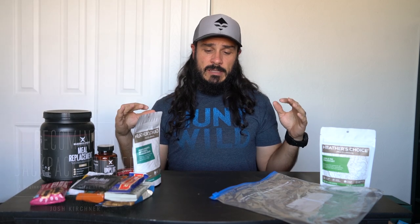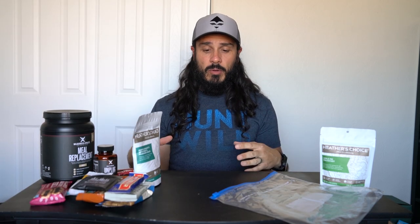That's my food setup for backpack hunts. If you've got any questions on backpacking food, drop them down below — I'd be happy to help. If you want to learn more about backpack hunting, I wrote a book called 'Becoming a Backpack Hunter: A Beginner's Guide to Hunting the Backcountry' — it's something I wish I'd had when I started. It lays down the foundation and maps out a path to get started. Link is down below. If you like the channel, please hit subscribe, and until next time, stay safe out there.